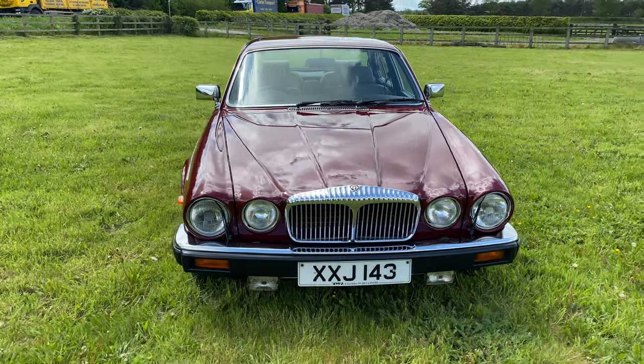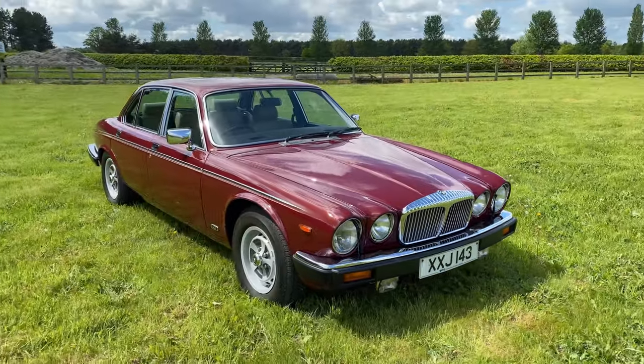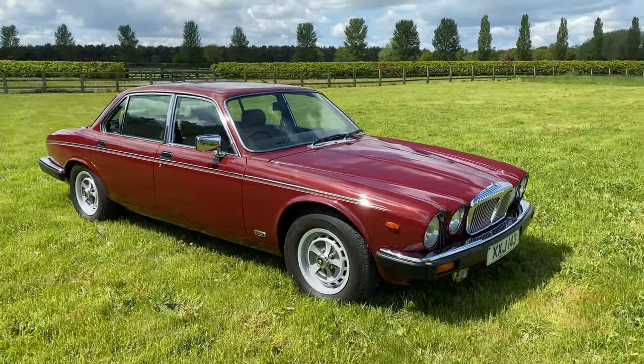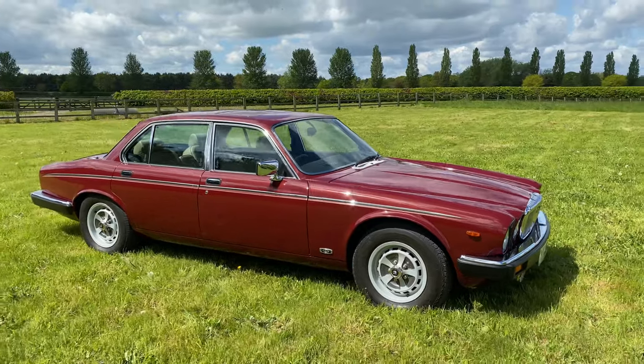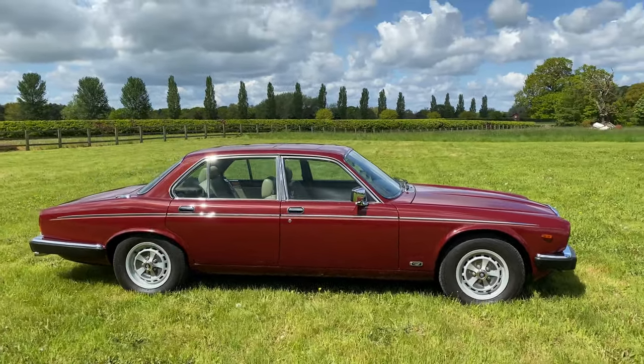This is my all-time favourite motor car, the Daimler 666 V12 Series 3. Finished in Bordeaux red with cream leather, the car is in exceptional condition and it's covered just 31,000 miles from new.